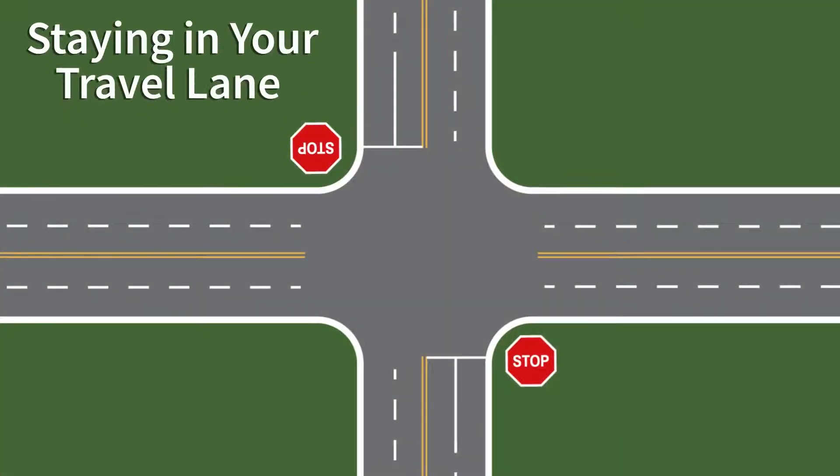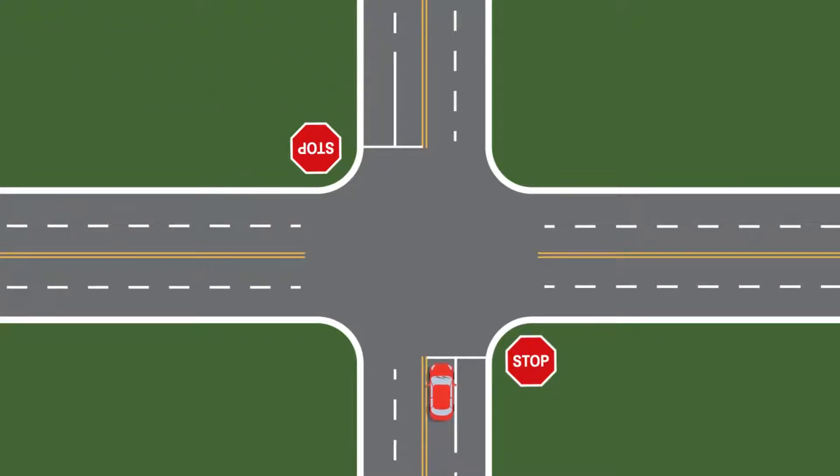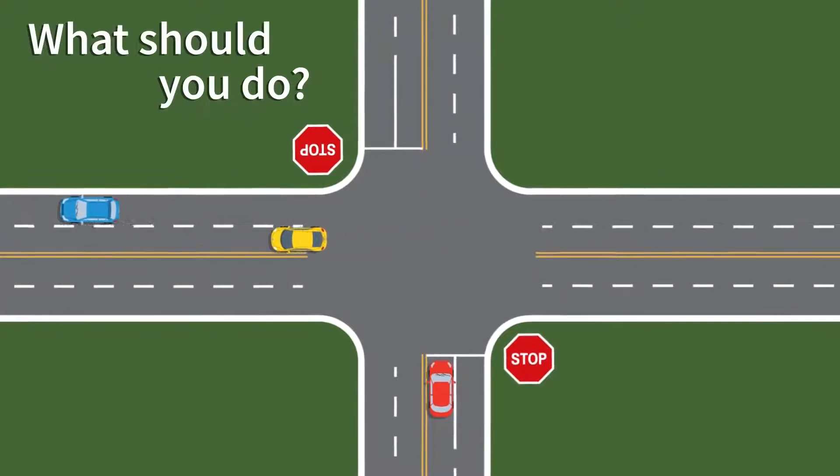Our first scenario involves staying in your travel lane. Your red vehicle is stopped at an intersection. You would like to make a left turn onto a road that has two lanes going in the direction of travel you wish to proceed. What should you do?